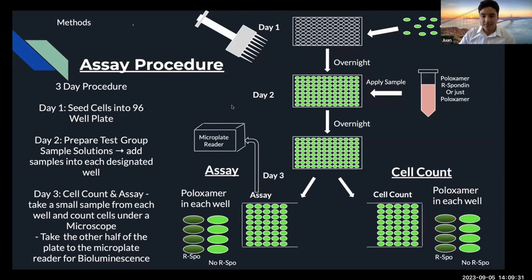This is the gist of the assay procedure — it's a three-day procedure. Day one, we seeded the cells into a 96-well plate. Day two, we prepared the test group samples — either poloxamer with Arspo protein or just poloxamer by itself. Day three is when we concluded the assay. We took half of the 96-well plate and transferred it to the microplate reader, which gave us the bioluminescent recording. We used that data to compare it to the cell count, which we manually counted to get the overall number of cells in each well.